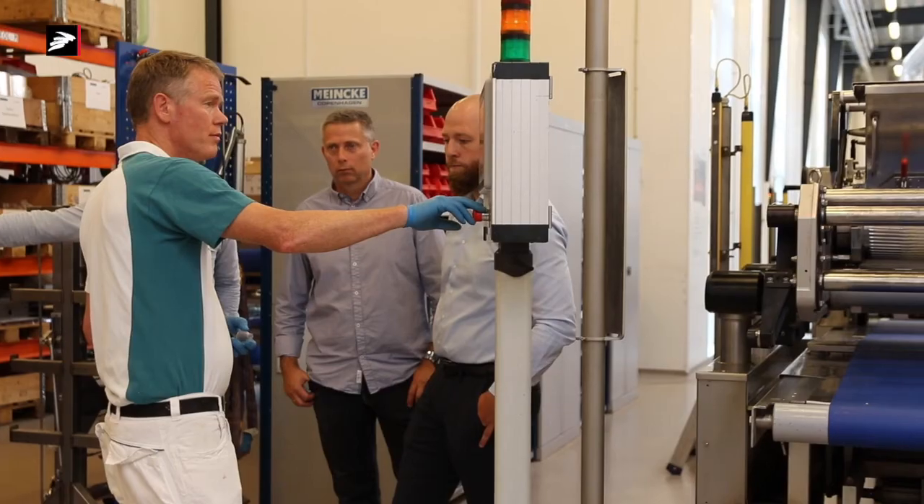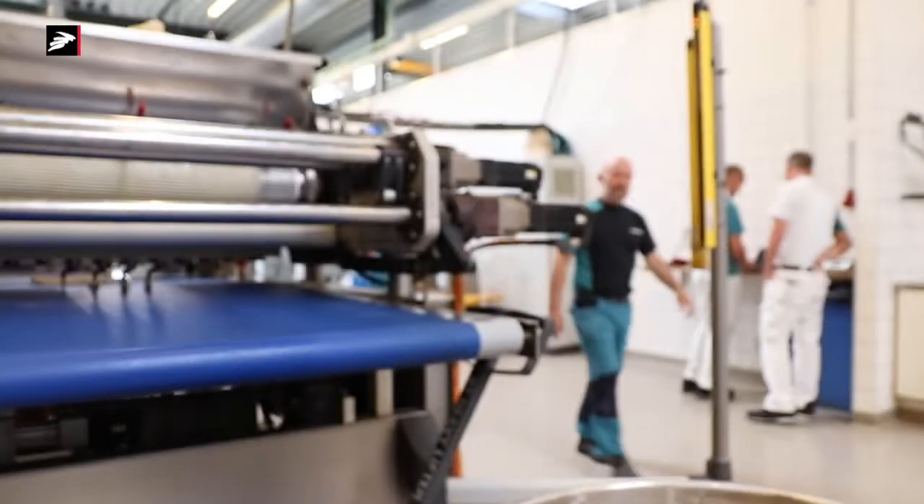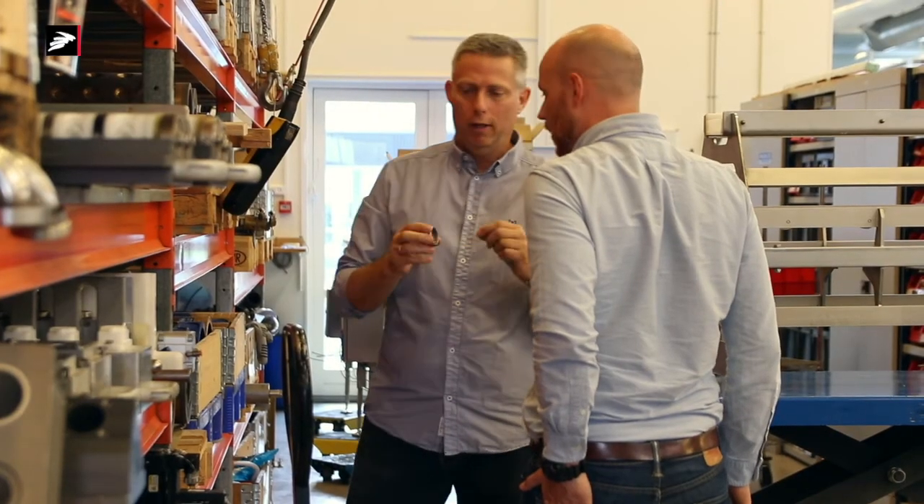We try to test new possibilities for parts in our production and see if there is any business there, anything we can develop on, or anything that could be more beneficial for us — and that collaboration has been very good.